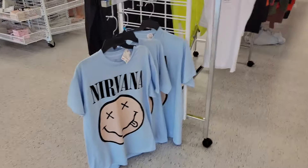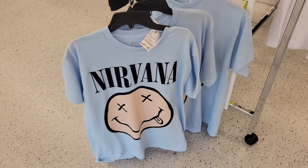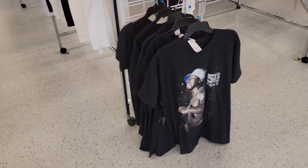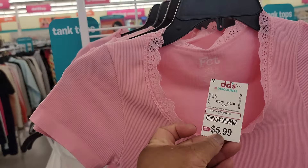Look at the little Nirvana shirt for $8. Come on, Diddy. Little 50 cent shirt for $8. This little shirt, $6.